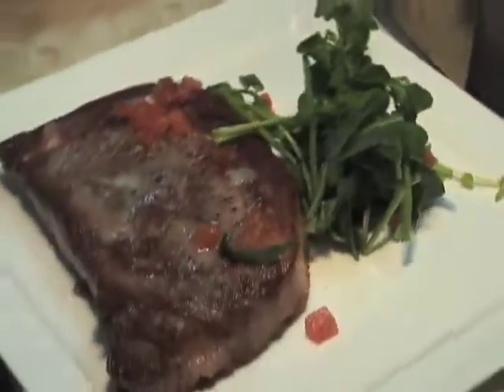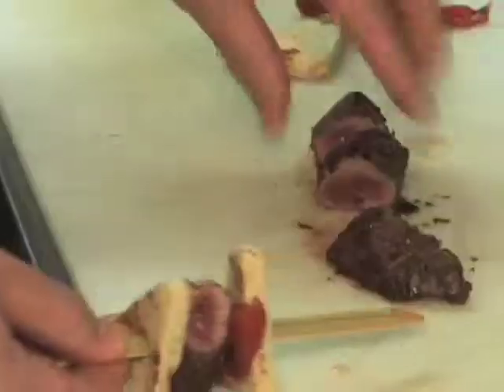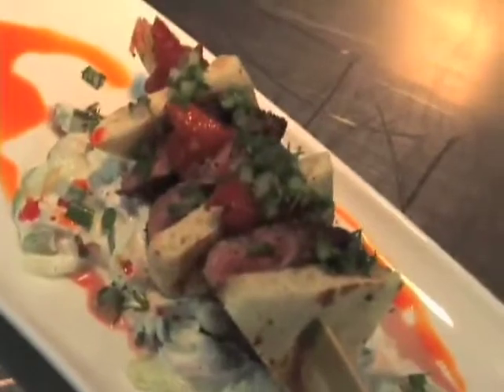We also have a great appetizer — it's like a deconstructed gyro, basically with lamb tenderloin, flatbread, and oven-dried tomatoes. It sits on top of a little bit of cucumber rillette with a little bit of red onion in it.